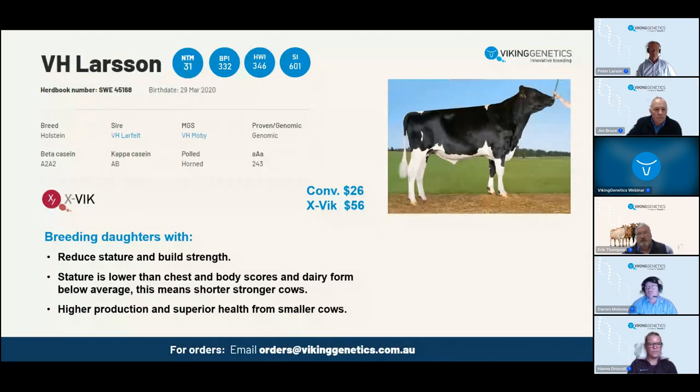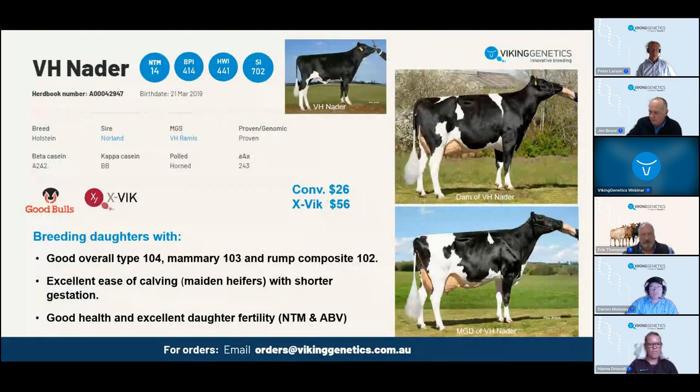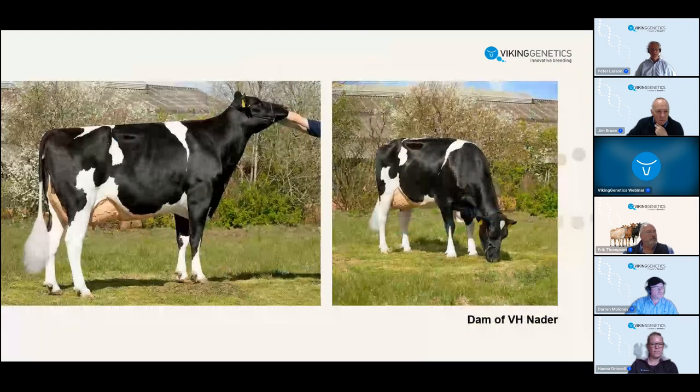Nader has been a very popular bull and holds up on BPI at 414. He's plus 27 for fat and 13 for protein in Australia. Nice overall type and mammary at 104 and 103. Good pin set at 102. The front teats are nicely in at 110, stronger ligament and stronger fore and rear attachment both at 103 for udder height and fore attachment. Daughter fertility is strong at 112 and he's an exceptional calving ease bull - suitable for maiden heifers, conventional or sexed. Coming from a really strong cow family with high producing, good looking cows producing 13,000-14,000 kilos of milk average with above 4% fat and around 3.6% protein, classified 87 - both dam and maternal grand dam.